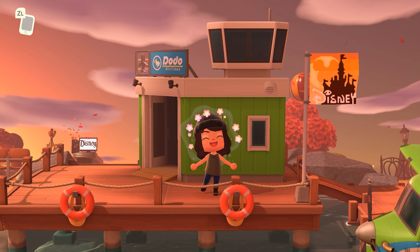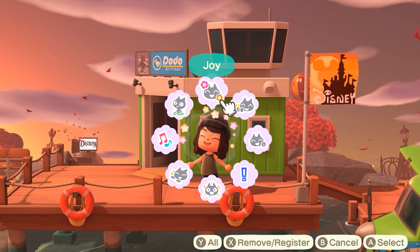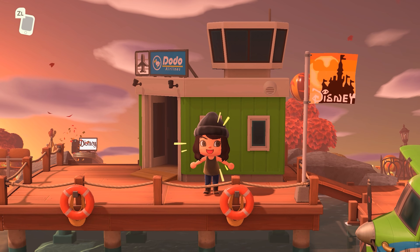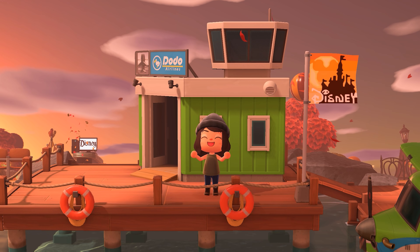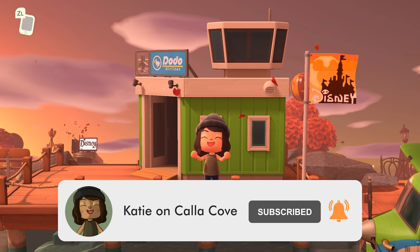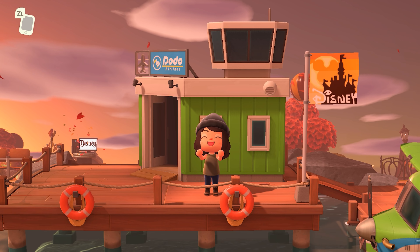Hey y'all, it's Katie, welcome back to another Animal Crossing: New Horizons island tour. Today's tour I am extra excited for because we are at Disneyland — at least the Animal Crossing version of Disneyland. This is by my friend Veronica. I've seen some pictures and it looks so accurate and so much fun. If you guys enjoy Animal Crossing tours like this one, make sure to subscribe to my channel as I put out new videos every single Wednesday and Friday.